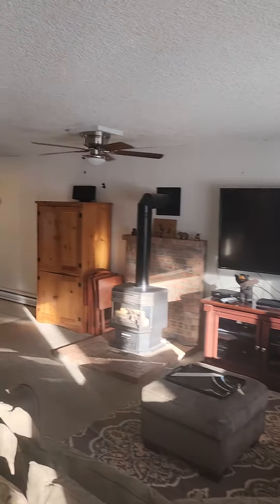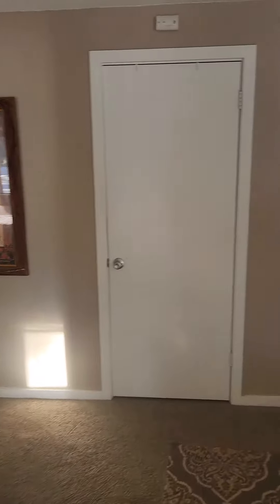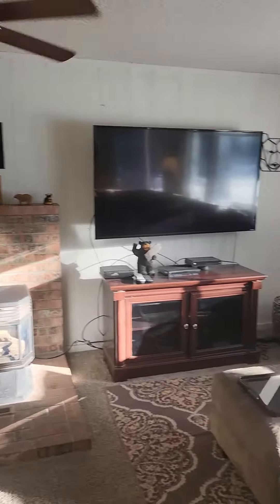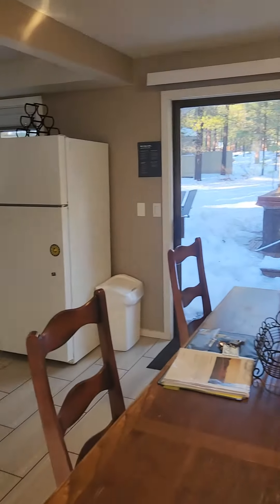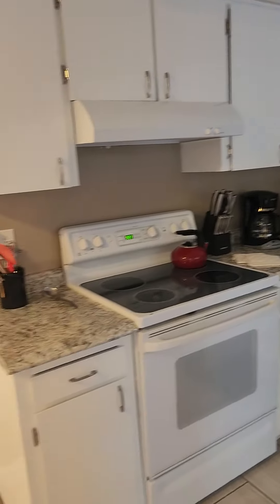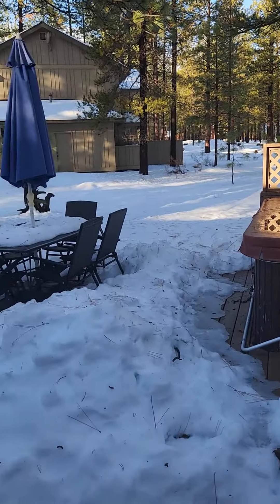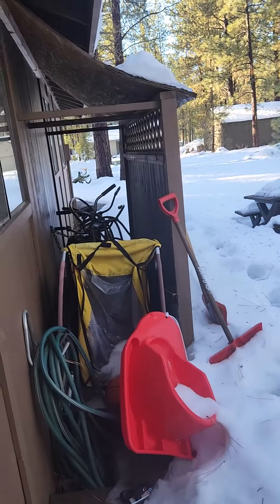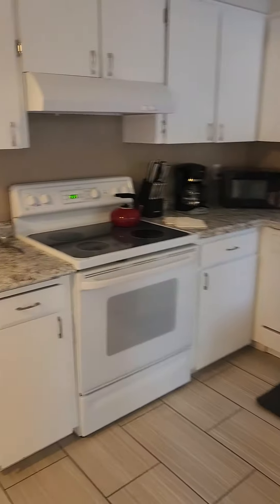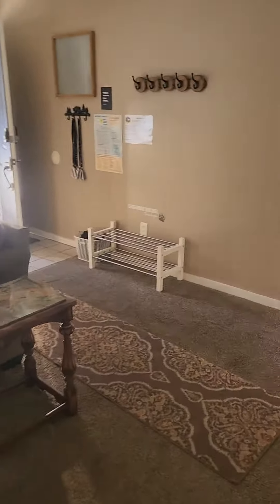It's got popcorn ceilings, eight feet. It has wall heating there. Laminate countertops. Here's the back area. Tile floors, then the kitchen.